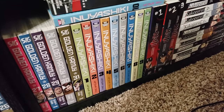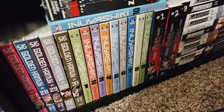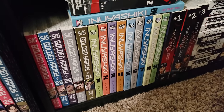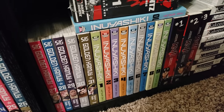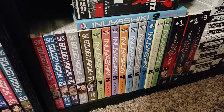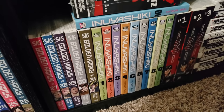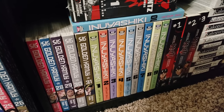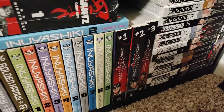Moving right down the line, we have Inuyashiki, volumes 1 to 10, complete. This is from the same creator as Gantz, and I do have the first volume of that right there. A lot of people say they love this series — it's really, really cool. I've seen anime clips of this and I'm very much intrigued by the premise of two people who turn into robots in some way and then use their abilities in different ways. Really, really weird. Next up we have Gambling Apocalypse Kaiji, volumes 1 to 3 — this is not up to date. I have not read this yet. I heard it was a slow burn in terms of gambling.